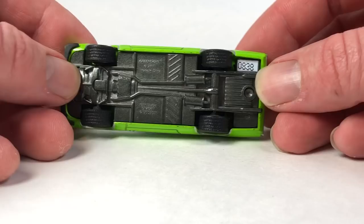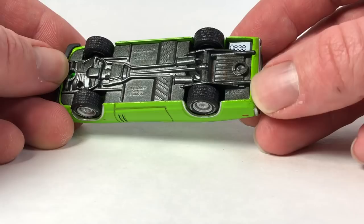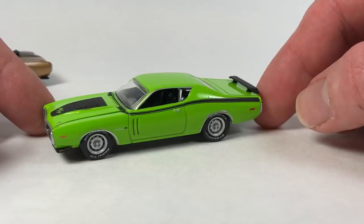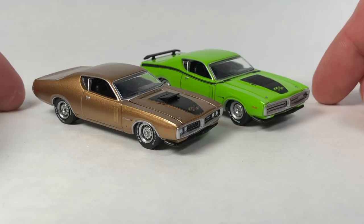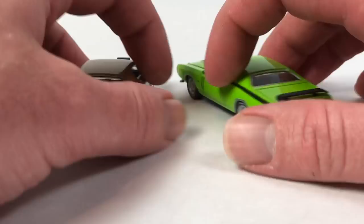Greenlight uses the same tools and adds different trim levels. This one is number 838 and the tooling number is the same — GL020. That's a really nice one too, in Sublime Green. It's pretty cool to get two different examples of the same tooling with two very different looks. So that's awesome.